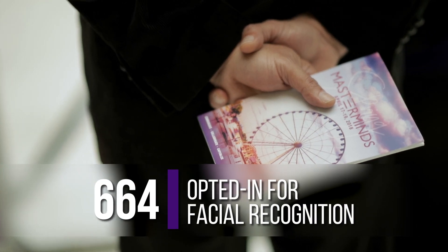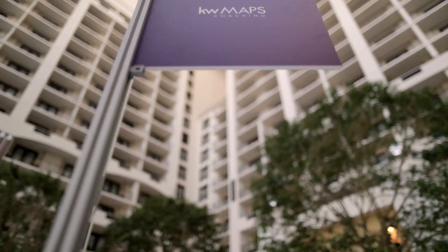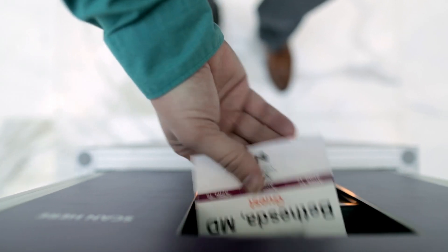How this technology works is: prior to registration, the attendee uploads a photo of themselves, and when they come they just walk up to the booth and the camera recognizes them, tells them who they are, and says yes or no. It's quick and easy to check in.